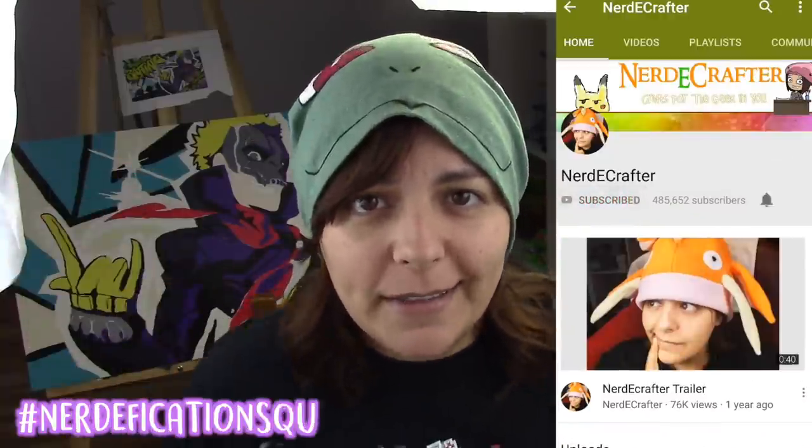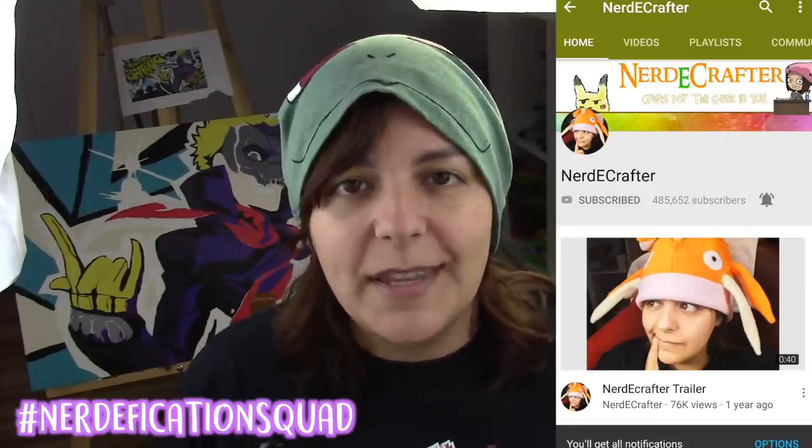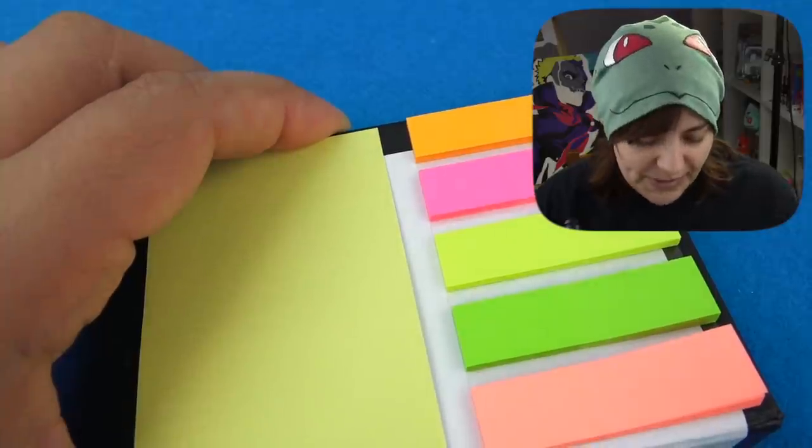This week's shoutout goes to Charity. If you want a shoutout in my Friday videos, don't forget the hashtag NerdificationSquad in the comment section below on the Wednesday or Friday video, or hashtag NerdyCrafter on Instagram anytime with any of your creations.